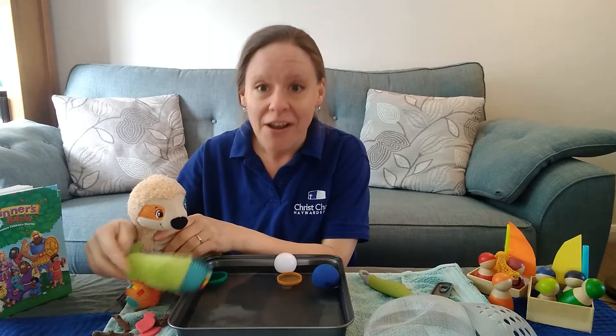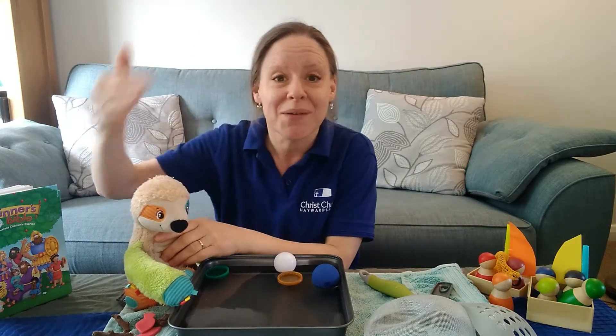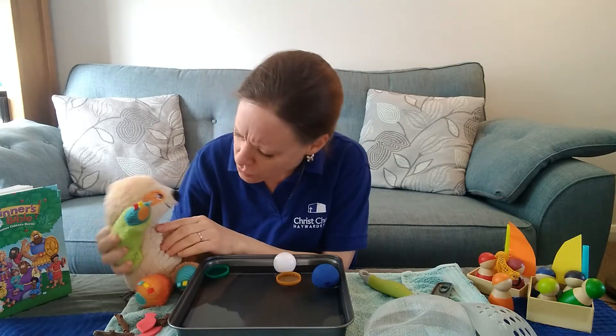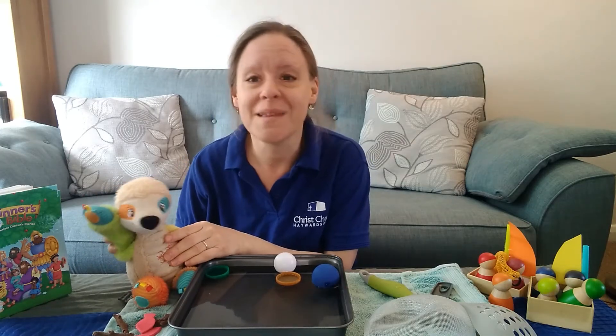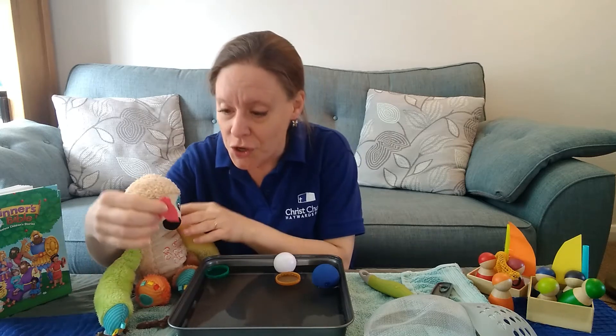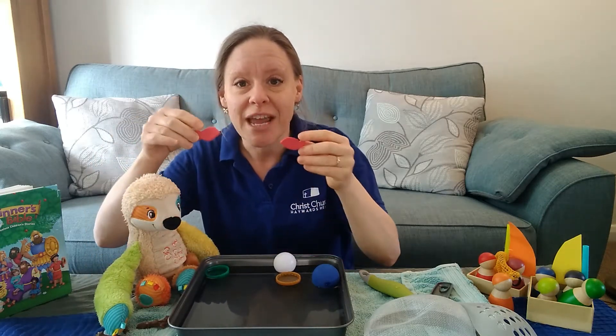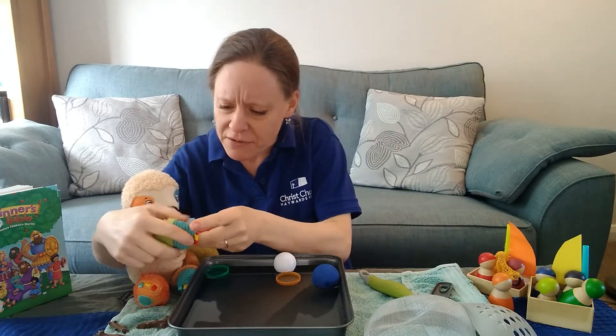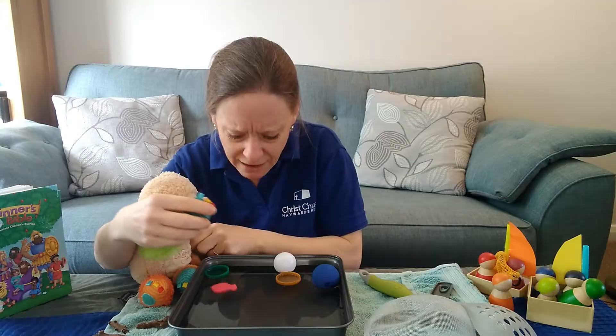It's a bit like a fish isn't it Sid? Like a fish in the water. Do fish float on top of the water? No they don't. They swim in the water. We've got two fish shapes here. I wonder if they're going to float. They're made of foam, they're very light.